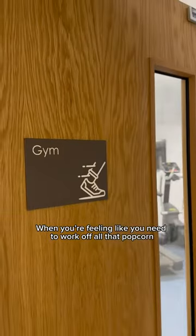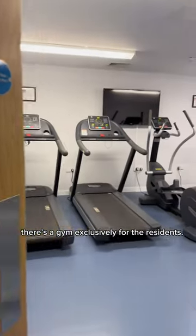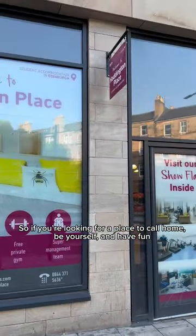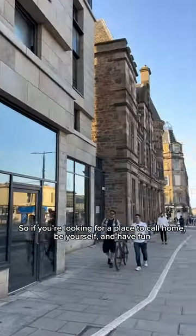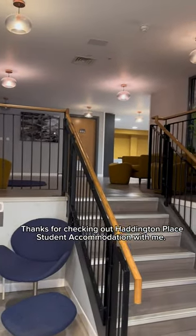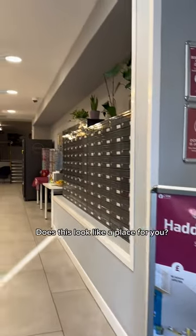When you're feeling like you need to work off all that popcorn, there's a gym exclusively for the residents, so no more excuses for skipping leg day. So if you're looking for a place to call home, be yourself and have fun — you're sure to love it here. Thanks for checking out Haddington Place Student Accommodation with me. Does this look like a place for you?